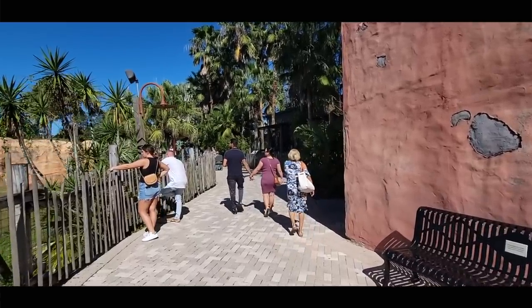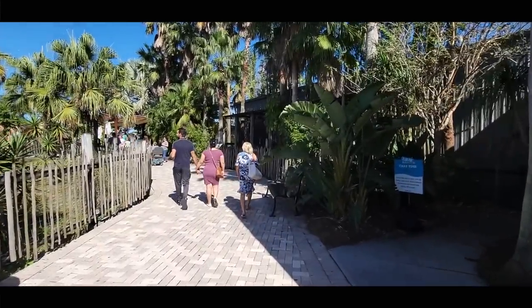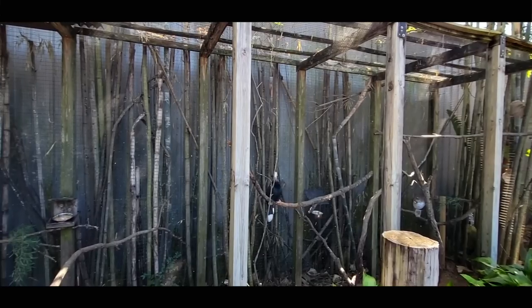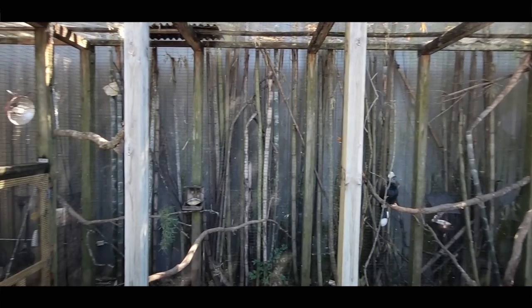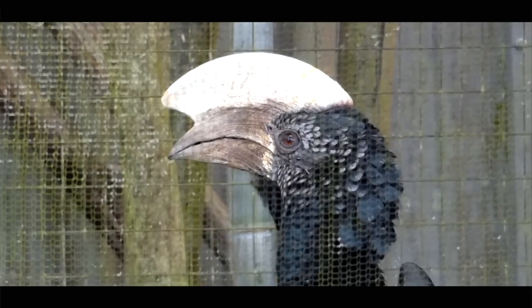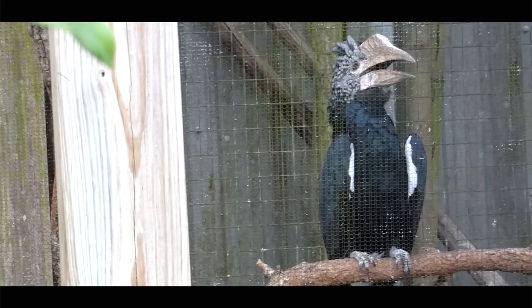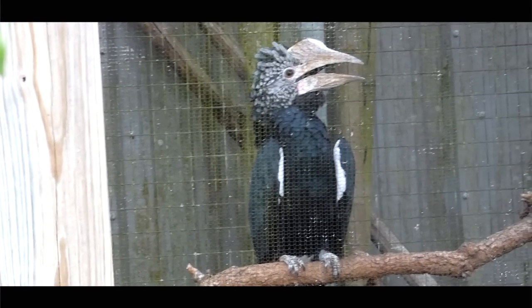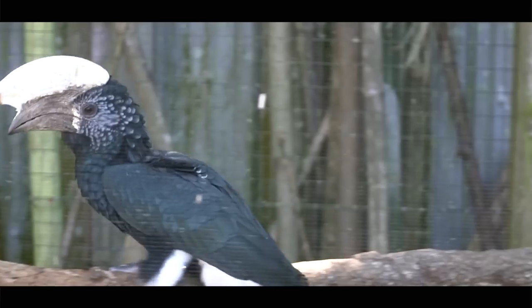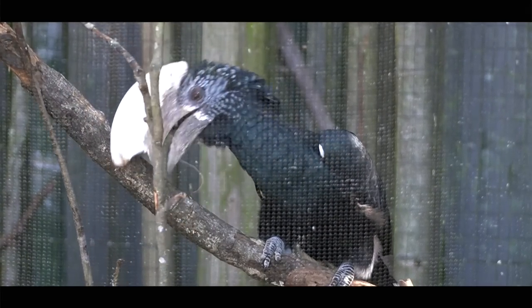Before we get to them, I want to briefly turn our attention to a species that is probably overlooked. Along the back wall of the cafe is a modest fly cage with silvery-cheeked hornbills of East Africa. Whether in a zoo or the wild, you'll usually see a male and a female, but it's really difficult to tell them apart because unlike most hornbill species, they're practically identical.